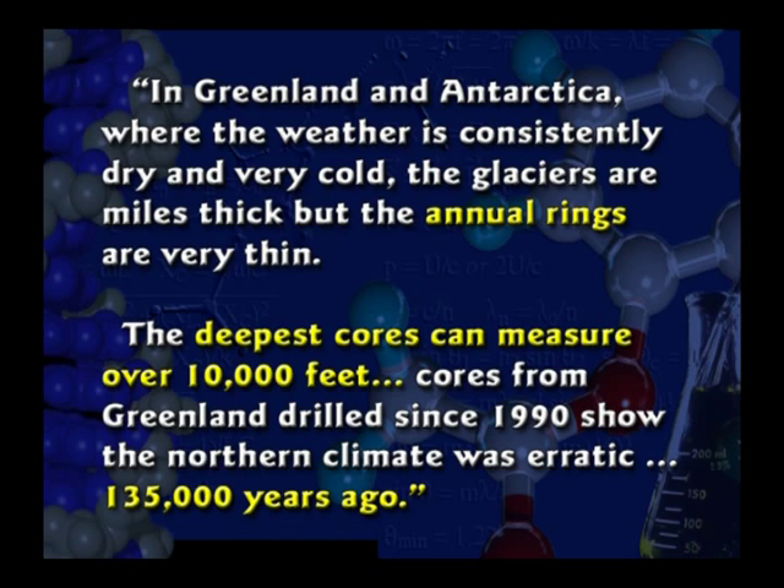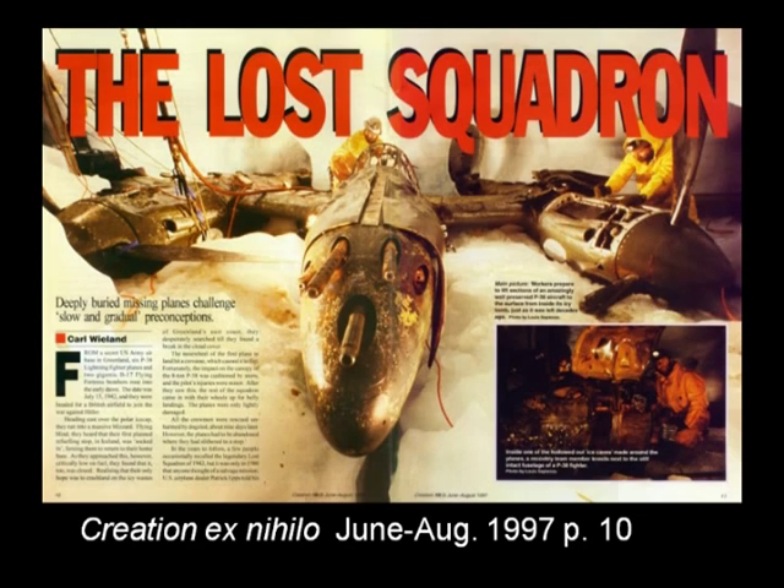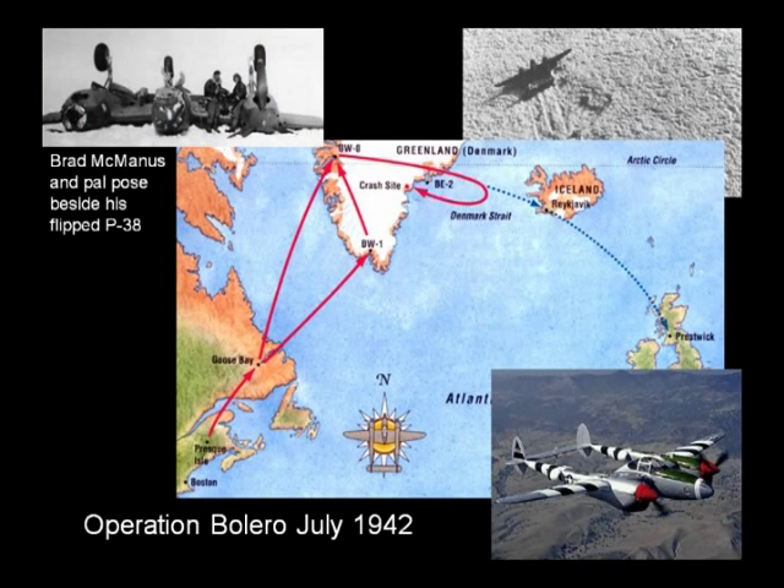How do you get this many layers if the flood occurred 4,400 years ago? The Lost Squadron is an interesting story that gives us some indication that you can actually get a lot of layers really fast. The Lost Squadron was some P-38s flying over to Europe by dead reckoning. They didn't have modern navigational technology. They ran out of fuel because their refueling stop was blocked, so they had to make an emergency landing on ice.